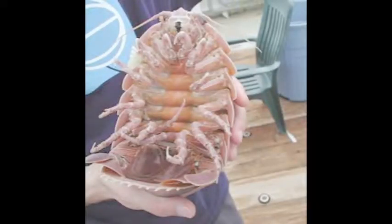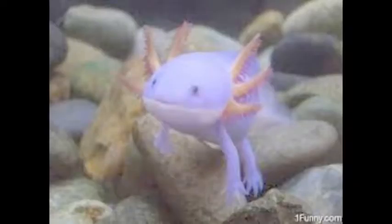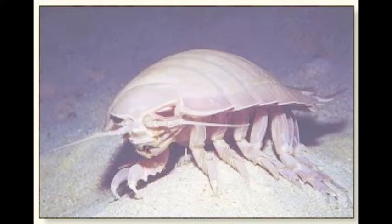This... is the Giant Isopod. Come on, universe. You have such beauties like this, and this, and this, and then you decide to make this abomination. Just... What were you thinking?